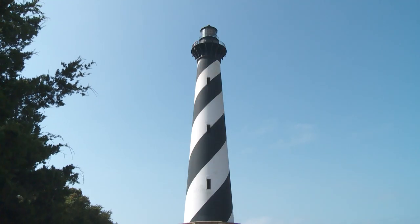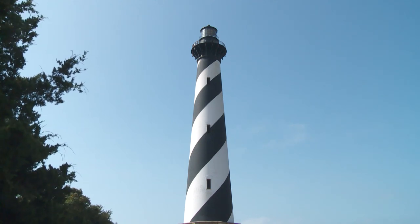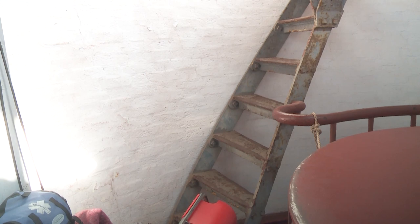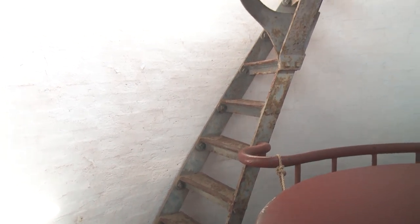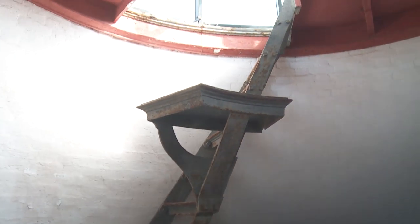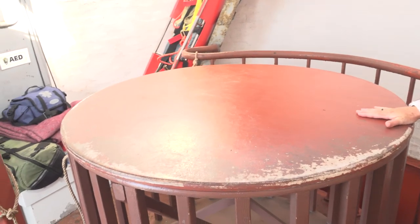The lighthouse still serves as a confirmation for local fishing boats and mariners out at sea. We're now entering where the pedestal once stood — the Fresnel lens would have been 12 feet high by 6 feet wide, and its base would have sat right here where this table is.